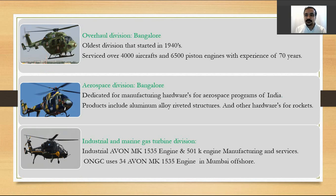The overhaul division in Bangalore is the oldest division, starting in the 1940s servicing American aircraft and helicopters. It has serviced over 4,000 aircraft and 6,500 piston engines in its 70 years of experience. There is also an aerospace division that manufactures hardware for aerospace programs, mainly supplying ISRO's programs. Products include aluminum alloy structures and other hardware for rockets.